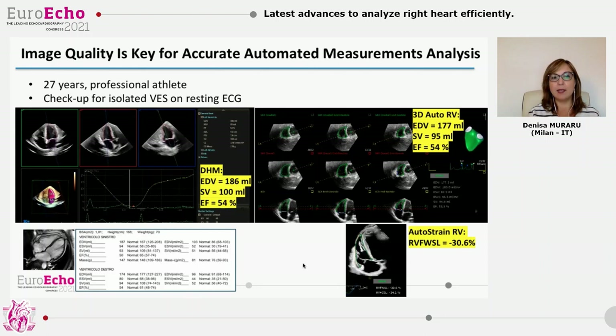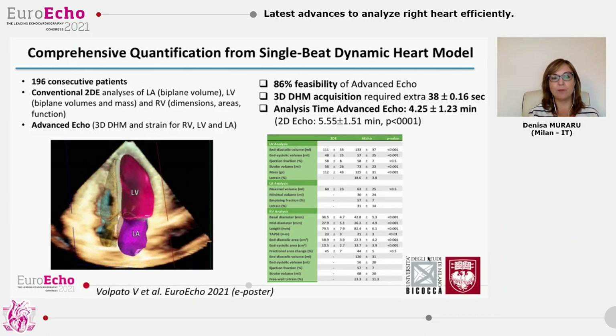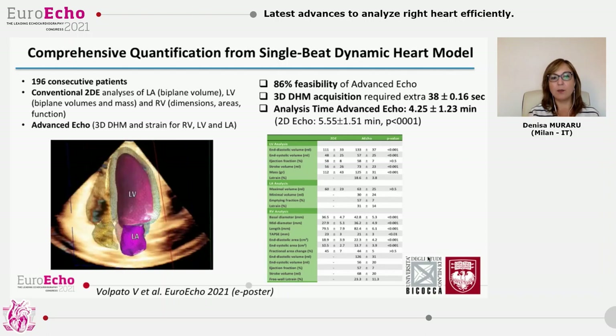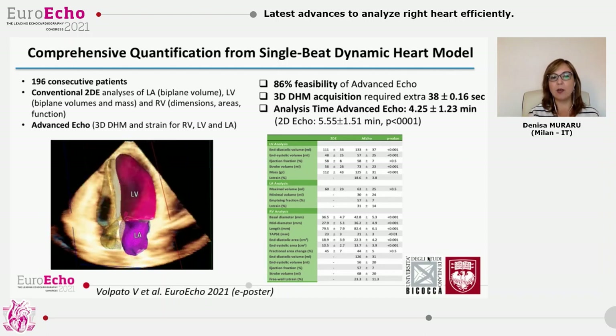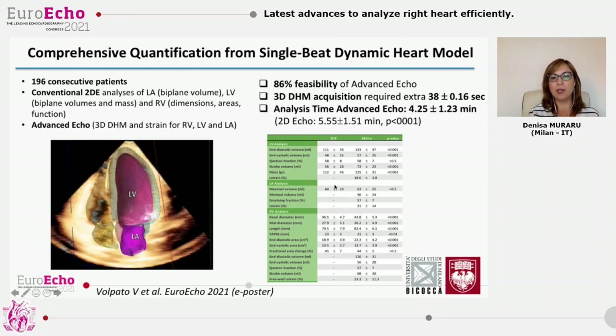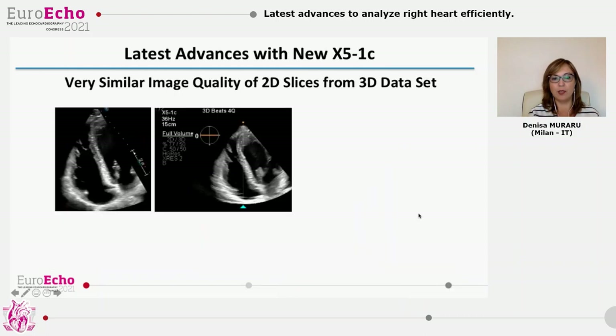In this athlete, we have quantified LV and RV volumes and ejection fraction by 3D, obtaining really similar measurements compared to CMR performed two days later. We also reported a normal longitudinal deformation of the RV, which is a more sensitive measure than ejection fraction. In a study of almost 200 consecutive patients scanned in Milan and Chicago, Dr. Volpato reported that it takes less than one minute to acquire the dynamic heart model, and the time needed for automatic analysis of all data was around four to five minutes — yielding much more quantitative information on the right ventricle.